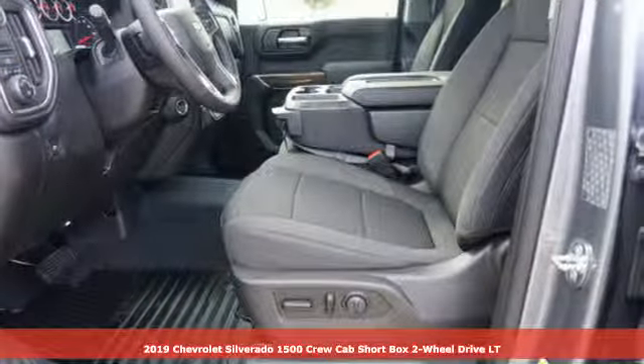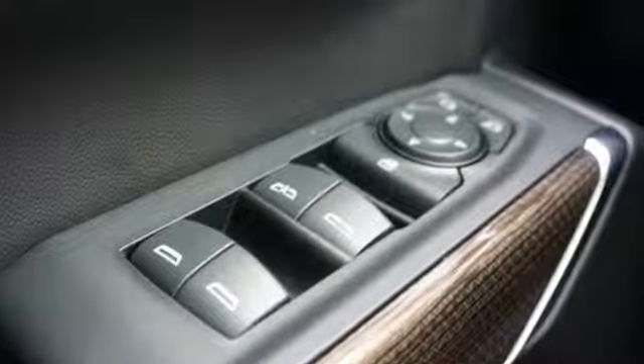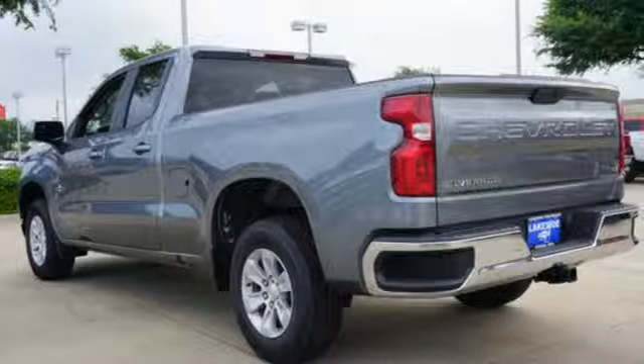It's well equipped with the features you need: streaming audio, doors and push button start proximity key, dual zone climate control, Wi-Fi hotspot, and heated steering wheel.